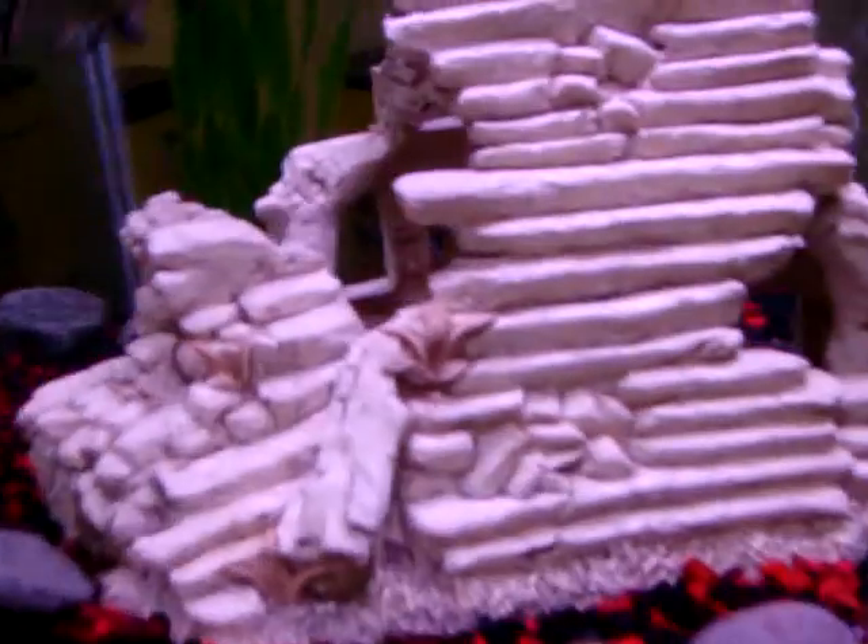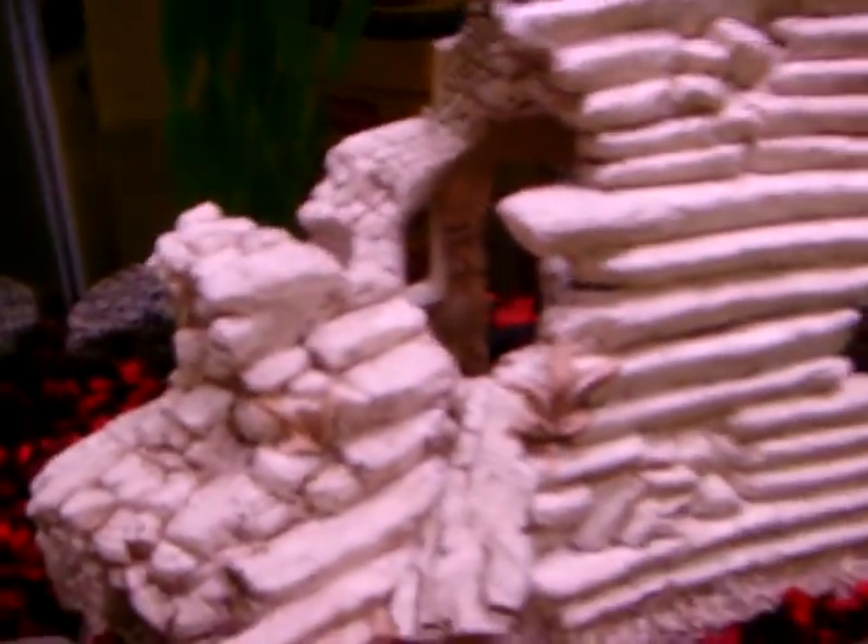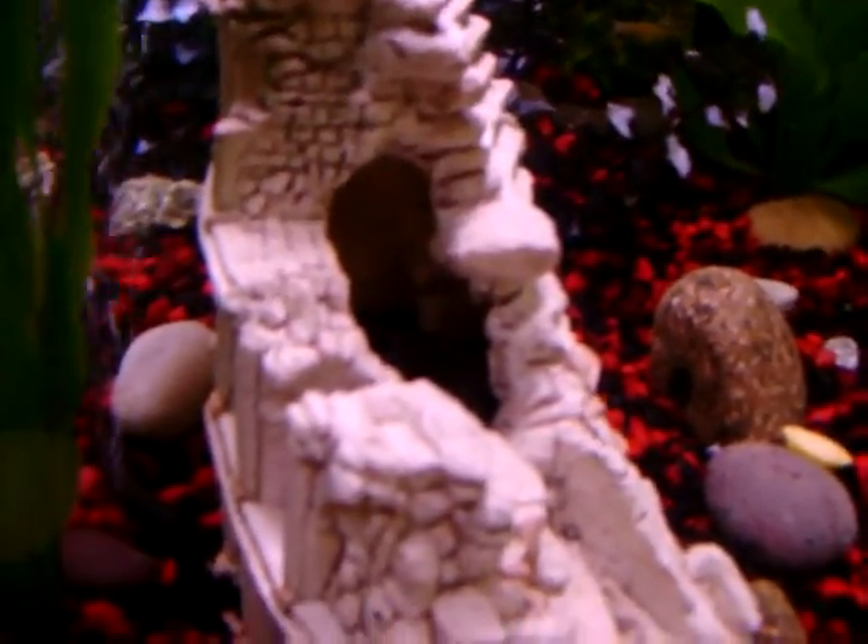And then we have two catfish. We've got Batman and Robin. They're inside the house — he's inside the cave. I don't know if you can see him or not. And then there's an upside-down catfish in there somewhere. His name's Fester because he's a little bit weird.